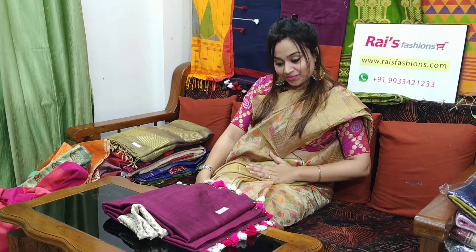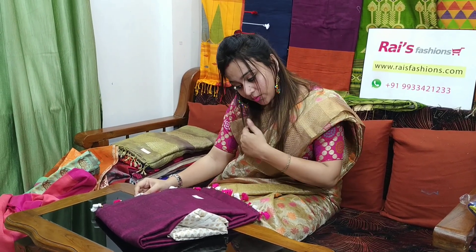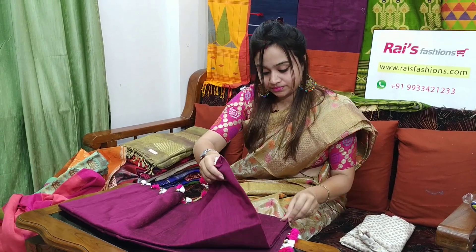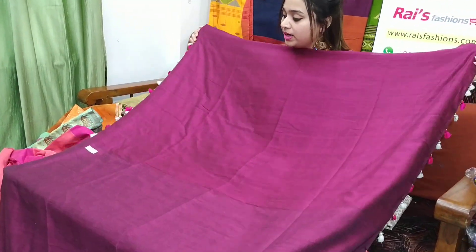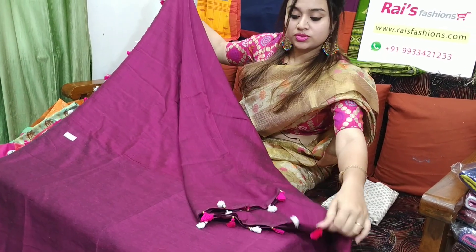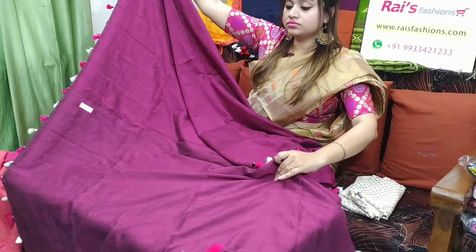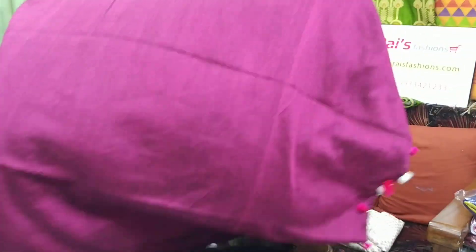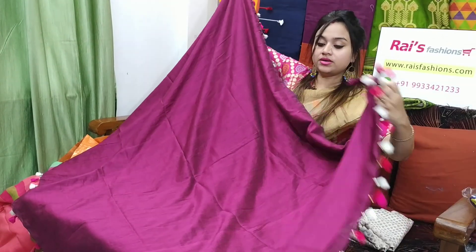This one is very beautiful. 6P11 is the sari code, 1400 is the sari price. Let me open — full plain. Cotton silk material — soft, lightweight, comfortable with pom-pom design at the end part. 6P11 is the sari code, 1400 is the sari price. This one is the border part — border pom-pom design. This one is the pallu part — pallu also pom-pom design. Full plain, very beautiful, elegant looks. Has shine also. Very nice one.